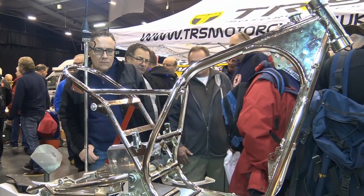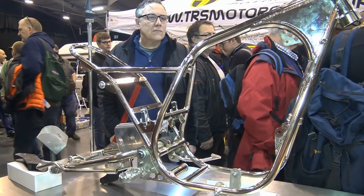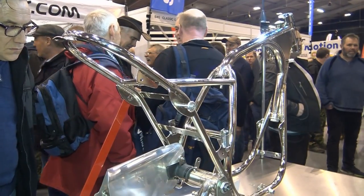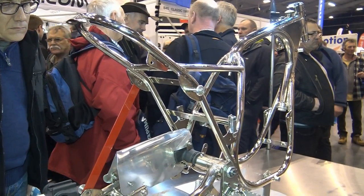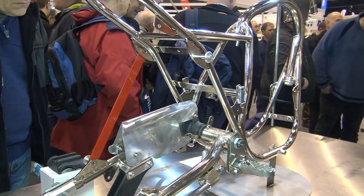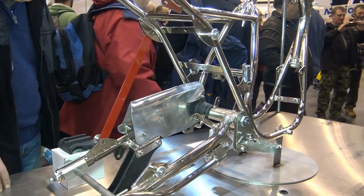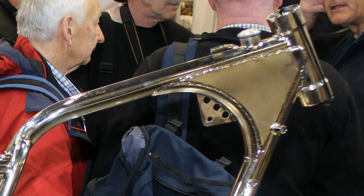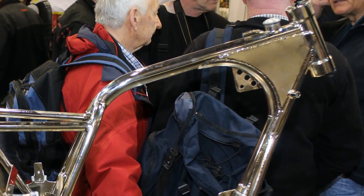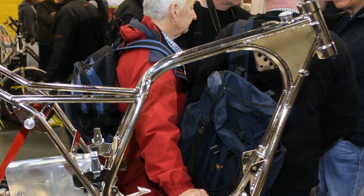These 1978 350 replica frames are constructed using the very best available materials — as you can see here, they are basically works of art in their own right. After the bike's frame has been put together, they are all chrome-plated to give a fantastic finish. It would certainly be a great bike-building project to put together one of these iconic classic CCM 350 trials bikes.